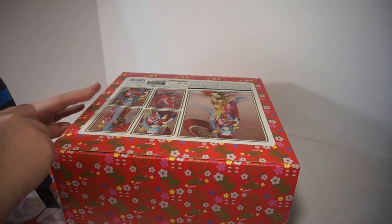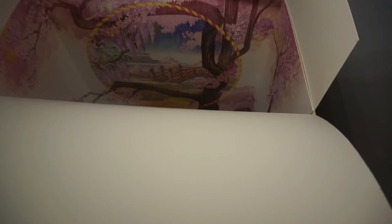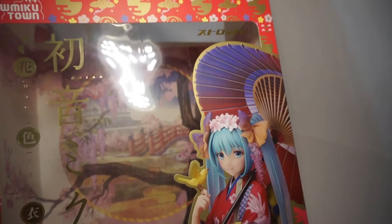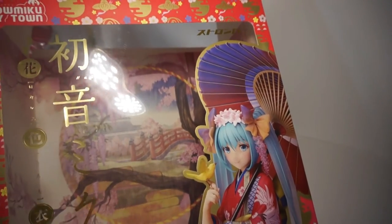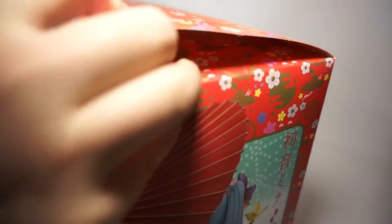Right before we get to the actual figure, I'd like to point out this beautiful illustration on the inside of the box. I'll leave it in the box even though it would be a beautiful piece to display with the figure. I wish I had a nice setup where I could put the backgrounds that come with the boxes together with the figure and make it look great, but right now I don't.